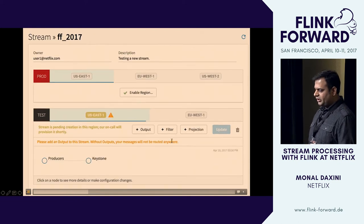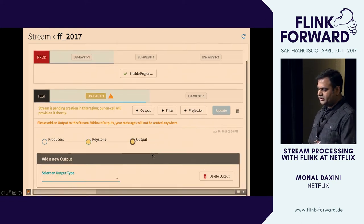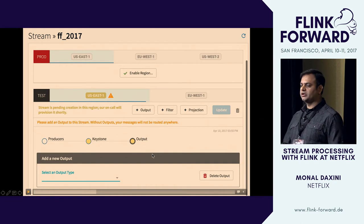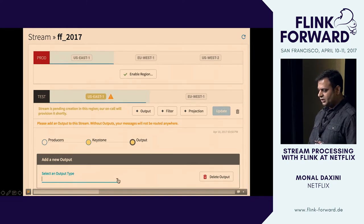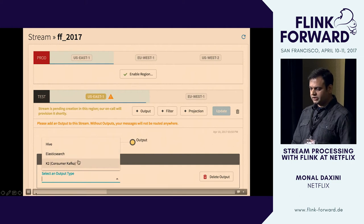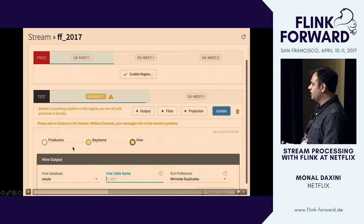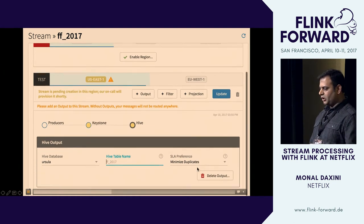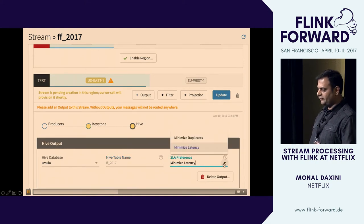Now they've created the first part of the data stream. A data stream is nothing but a mini pipeline, and this first step ends up creating a topic in Kafka when you click save. Now we are adding an output. When your events flow into the system they go into Kafka, and then you decide what the destination is once you've processed them. We're saying we want all these events to end up in a Hive database — we have integrations with it.